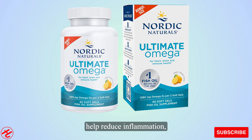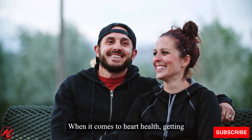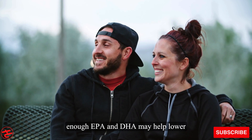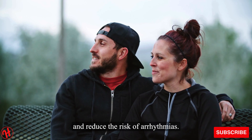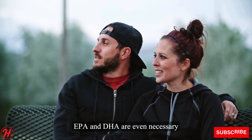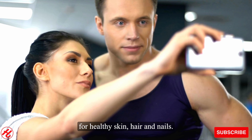These fatty acids also help reduce inflammation, which is key for arthritis. When it comes to heart health, getting enough EPA and DHA may help lower triglyceride levels and blood pressure and reduce the risk of arrhythmias. EPA and DHA are even necessary for healthy skin, hair, and nails.